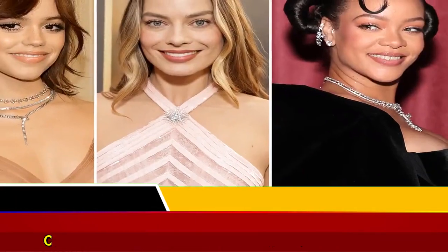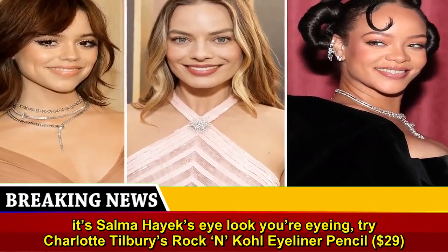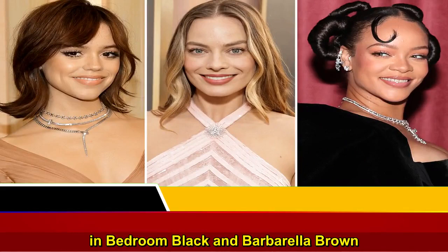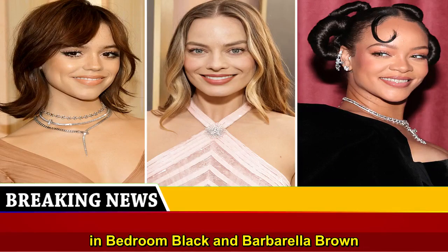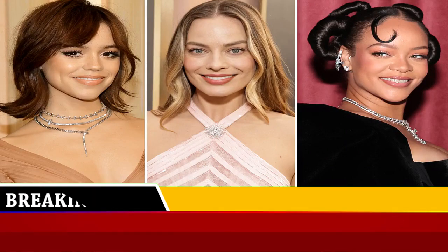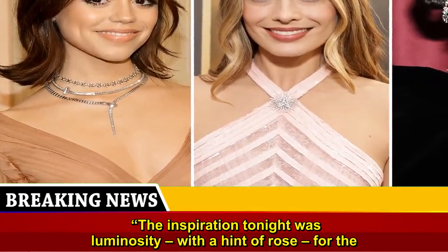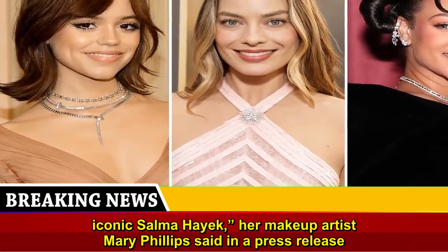If it's Salma Hayek's eye look you're eyeing, try Charlotte Tilbury's Rock & Kohl Eyeliner Pencil, $29, in Bedroom Black and Barbarella Brown. "The inspiration tonight was luminosity, with a hint of rose for the iconic Salma Hayek," per makeup artist Mary Phillips, who said so in a press release.